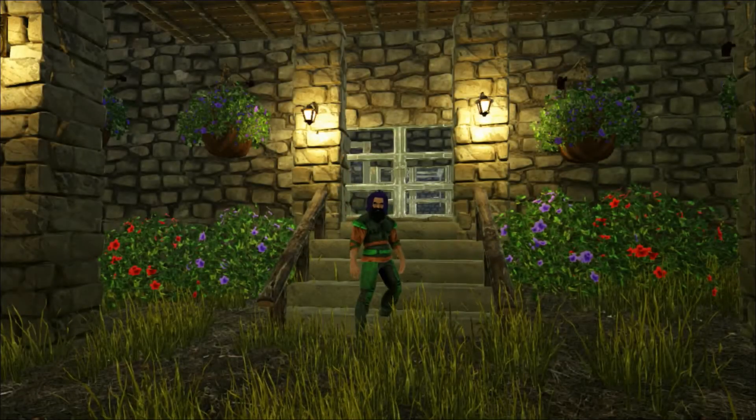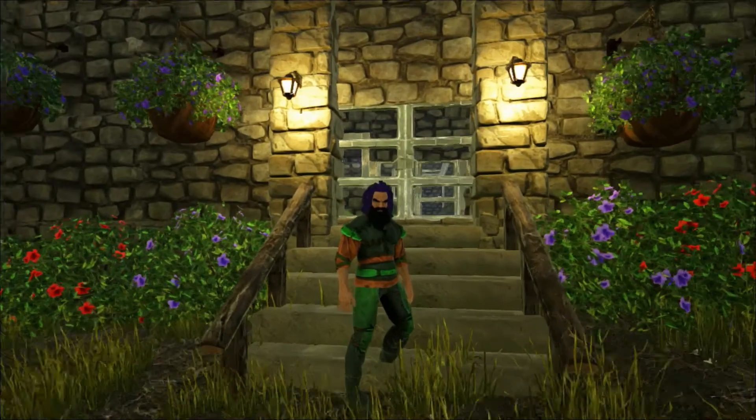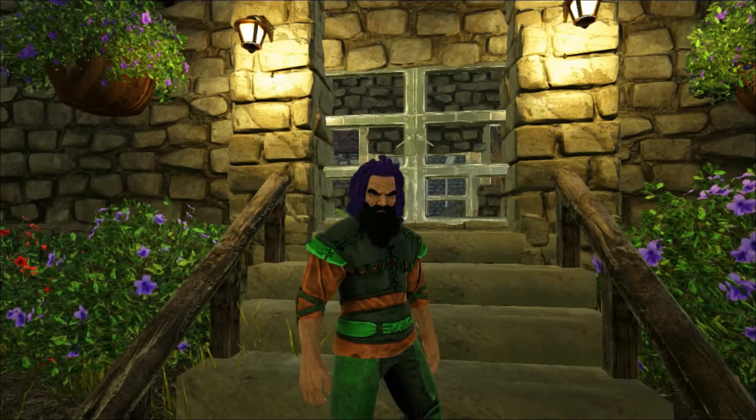Hello and welcome to Shredder Zoo. Today we're taking a look at some of the inhabitants of the invertebrate house here at the zoo.